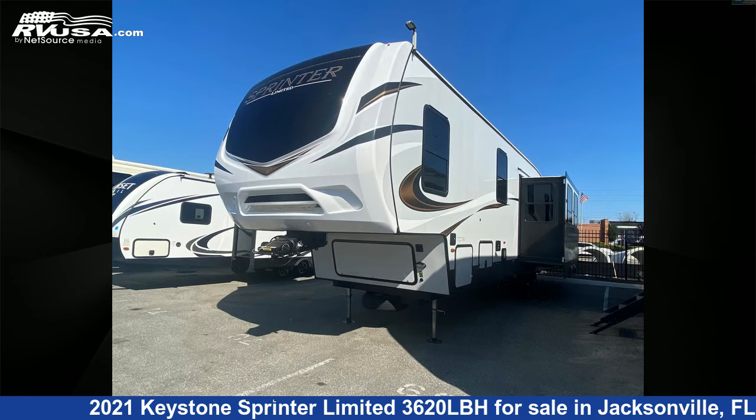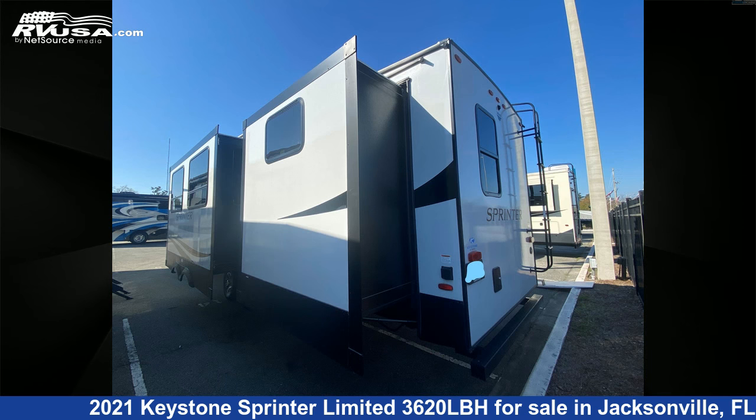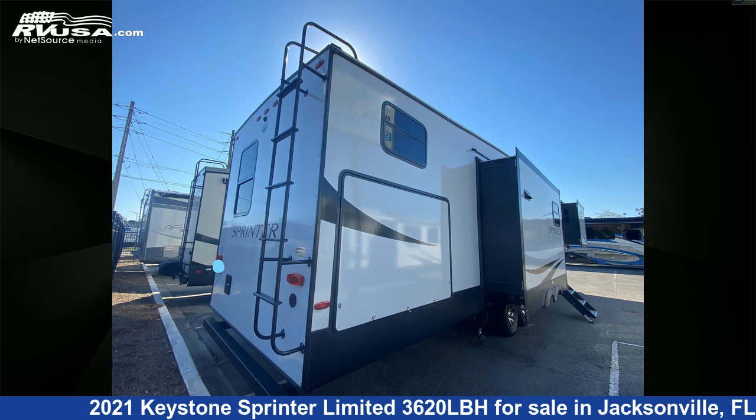This used Keystone is 40 feet 0 inches in length and features four slideouts, sleeps eight. The unloaded weight of this 2021 Keystone Sprinter Limited 3620 LBH is 11,780 pounds.